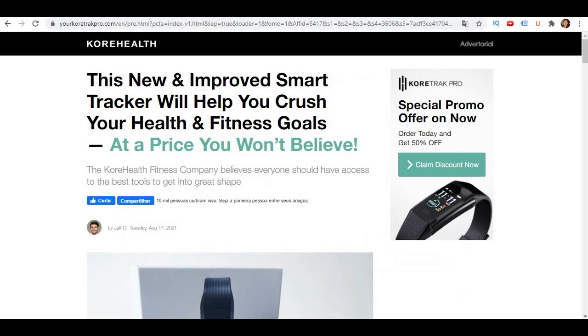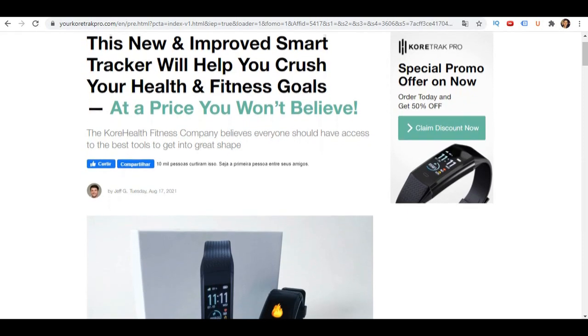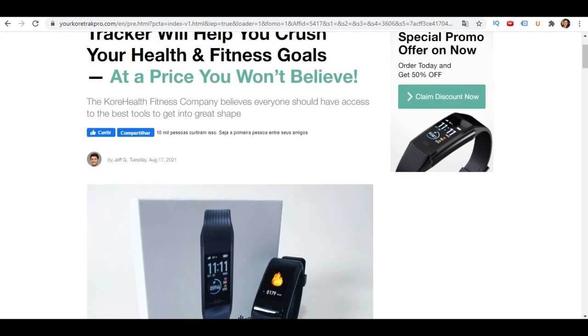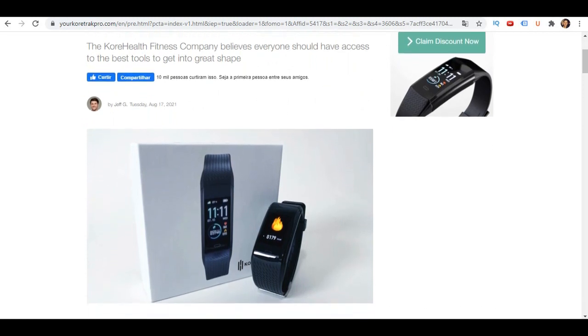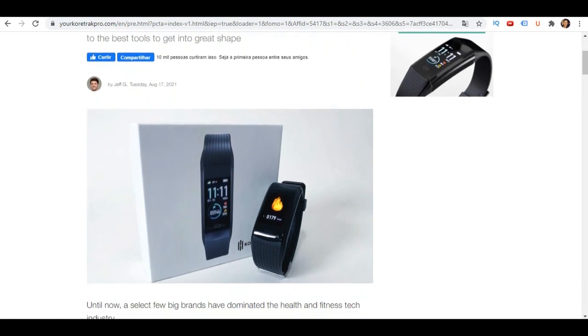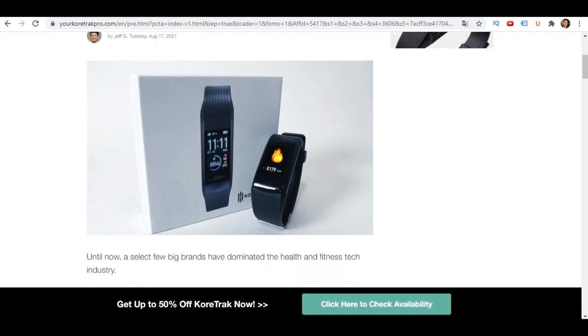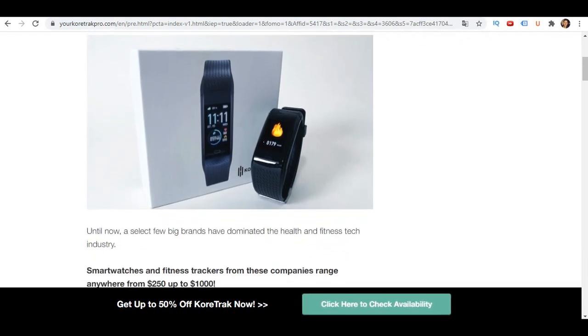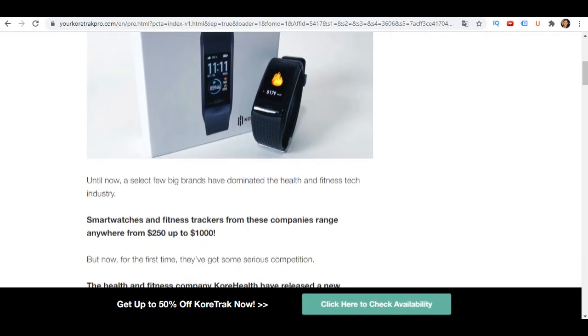In this CorayTrack Pro review, I will be giving you both the pros and cons to using this super popular smartwatch tracker, so you can find out whether it will actually benefit you or not. Please make sure that you watch this video from start to finish, because at the end of the video, if you still want to get CorayTrack, I will show you where to get it at a heavily discounted price. Let's check out the pros of this product.